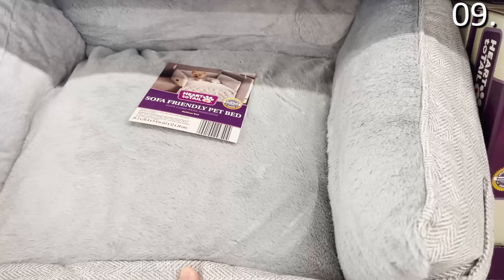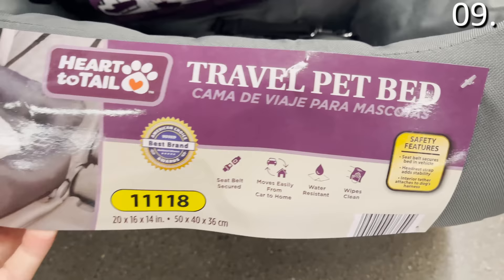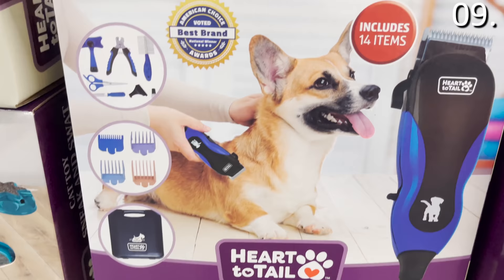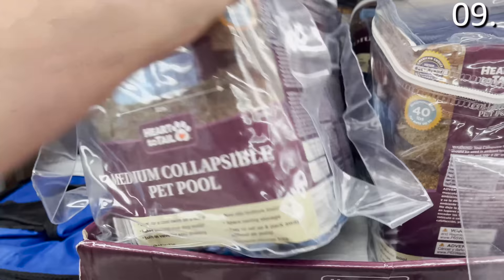In the number nine spot, great options for your four-legged family members. The sofa-friendly pet bed at $19.99 is good for a smaller dog. The travel pet bed at $16.99 hooks into your car, looks quite secure, soft and water resistant. The padded crate mat at the same price appears thick and durable. The pet grooming kit at $24.99 comes with a variety of tools, accessories, and a carrying case. And there are pet pools for $3.00 — a mini pool for your dog.